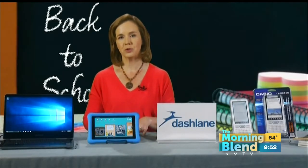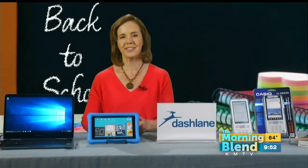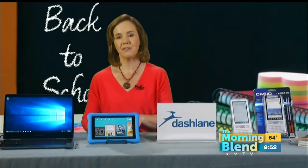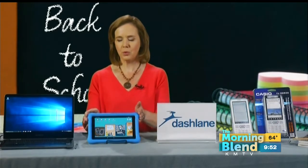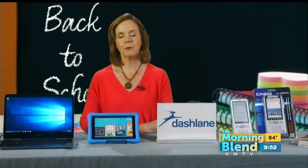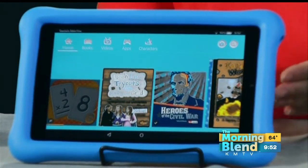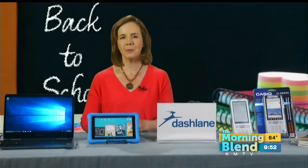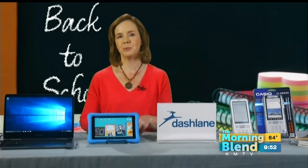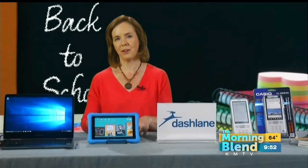For the youngest children, parental controls really make a big difference because you want to balance the educational content and the fun they're going to have on the device. This is the Kindle Fire HD 8 Kids Edition. It comes with a kid-proof case, and for parents it has new tools that enable them to see what type of content their kids are actually consuming, set educational goals, set time limits, and encourage the kids to have educational time before they have fun with their devices.